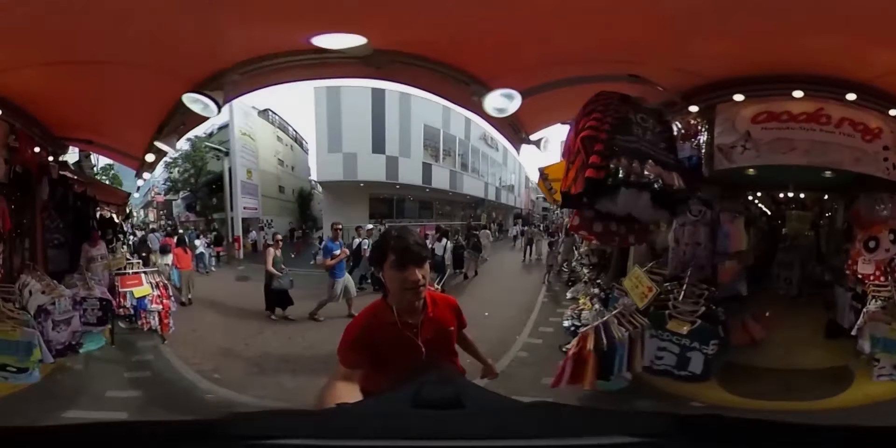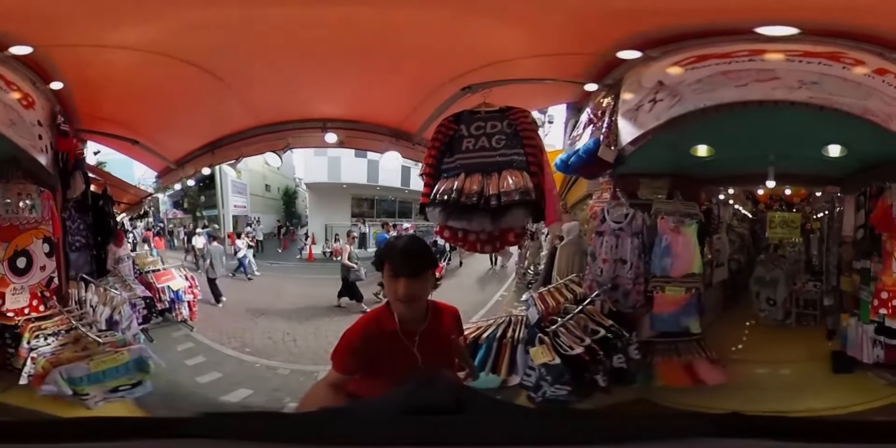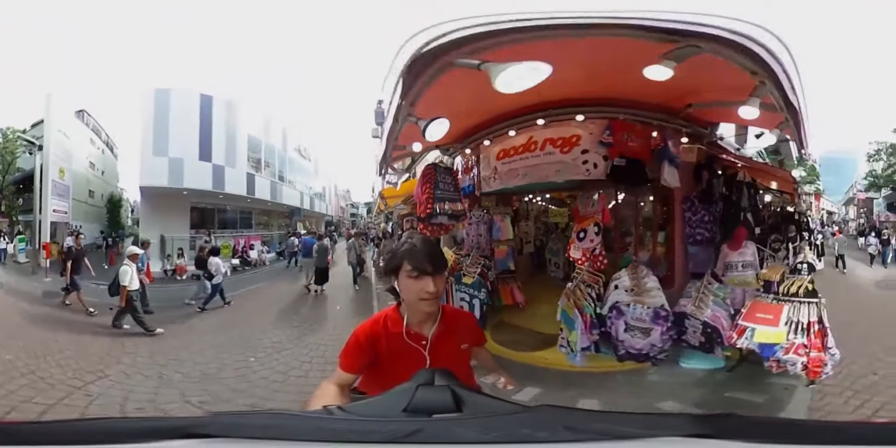Check out the Harajuku style! So many colorful things to wear and look cool. The prices are not so bad either.